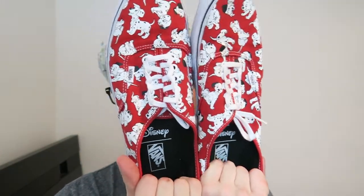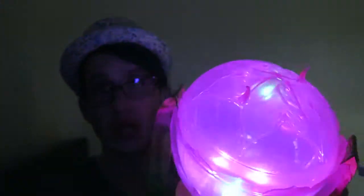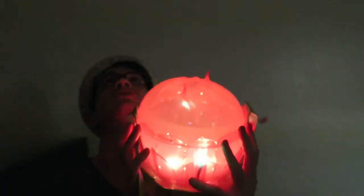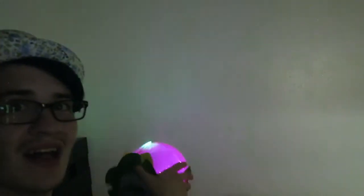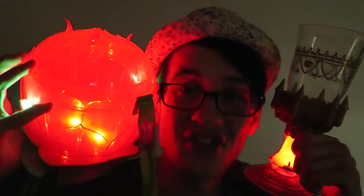Another thing that I absolutely love that I got for my birthday are these — look at these puppies! It's 101 Dalmatian Vans. My parents got them for me for my birthday and I've been rocking them to Disney World as much as possible lately because I absolutely love them. One of my favorite things in this entire haul is my light-up lotus popcorn bucket. It lights up — boom shakalaka! Look at the beautiness and the prettiness. I can light my entire room up with Disney merchandise. That's so dope.